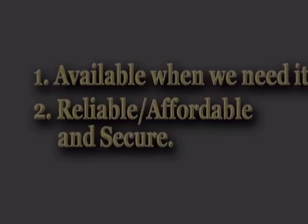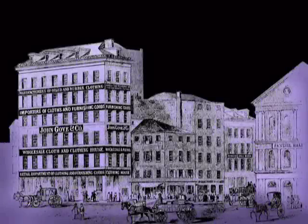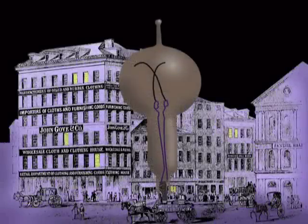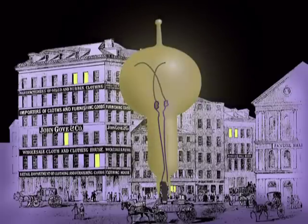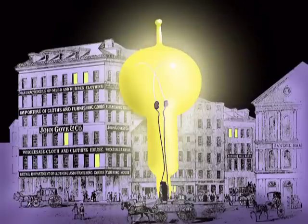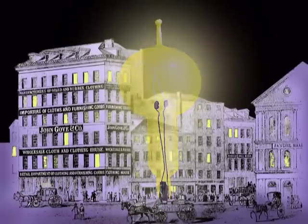Electricity became commercially available in the late 1800s. Falling water or steam power turned machinery that generated direct current. In 1884, the steam turbine was invented, which is pretty much the same way that coal, gas, and nuclear power stations generate electricity today.